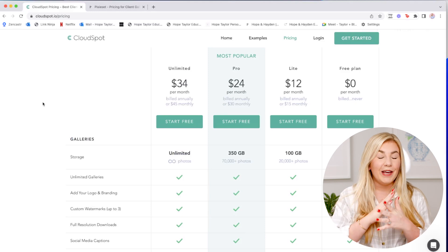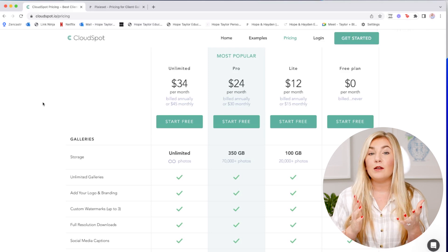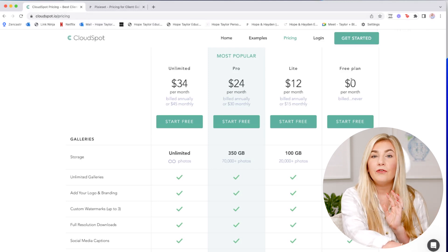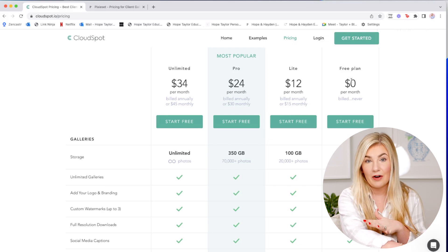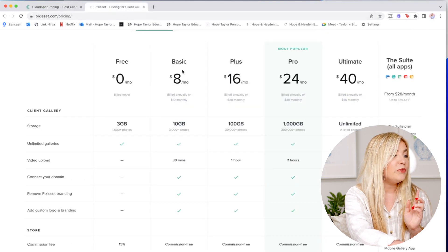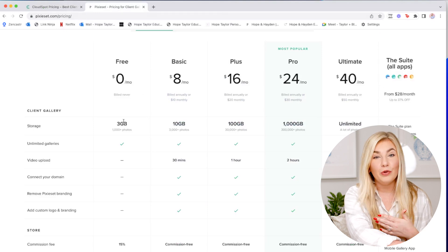The first thing we're going to talk about, which is probably one of the most important when considering which gallery delivery service to use, is pricing. Let's look at CloudSpot first. It's important to highlight the free plan on both platforms because if you've never used one of these before, your first step is to create a free account to test it out. The free plan with CloudSpot includes 10 gigabytes of free storage, which is about 2,000 photos. The free account with Pixieset only includes 3 gigabytes.